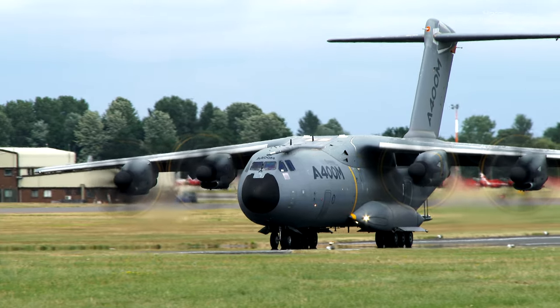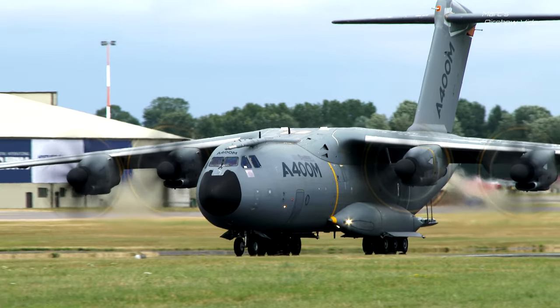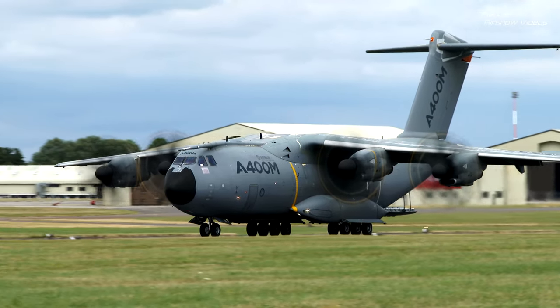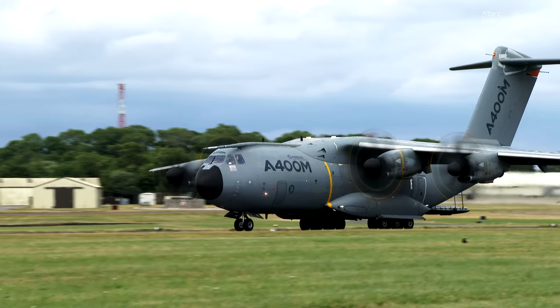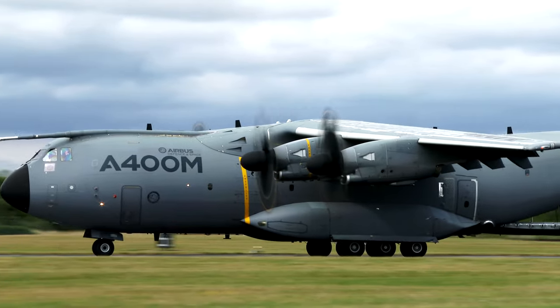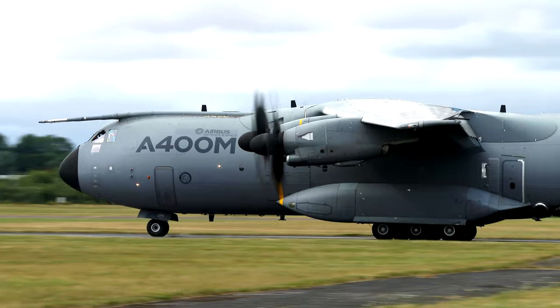As it taxis by, the air-to-air refuelling probe receiver is clearly on view. Another quite brilliant demonstration by Anthony Flynn and Jonathan Taylor from Airbus Defence and Space. The Airbus A400M — absolutely spectacular.